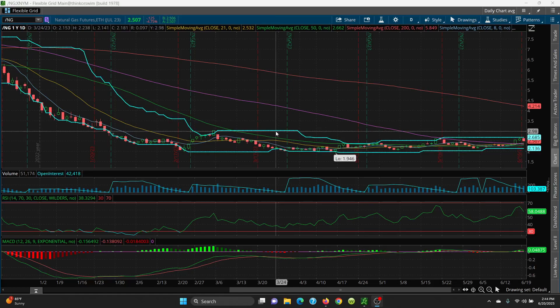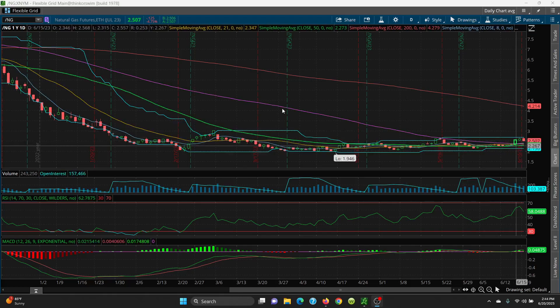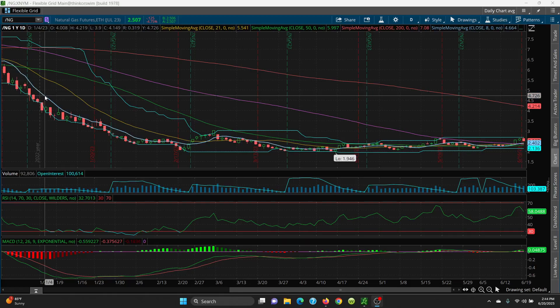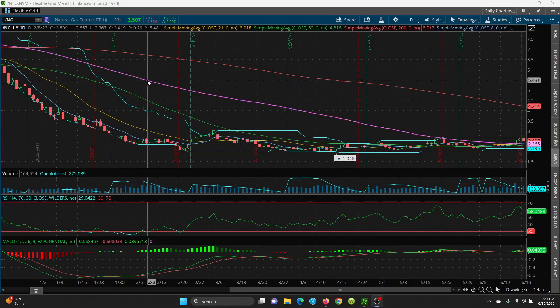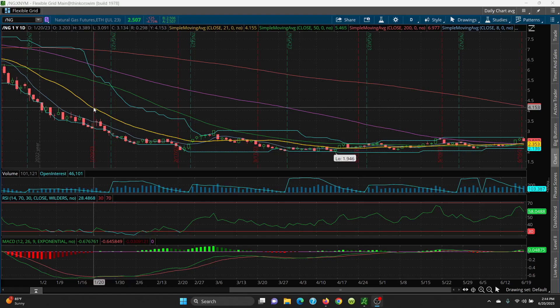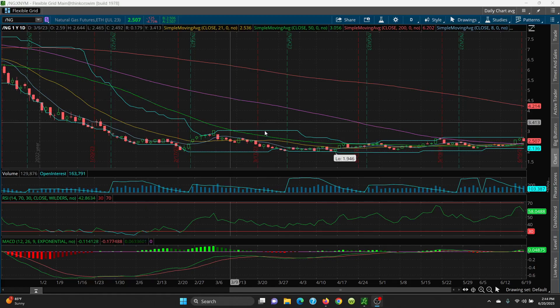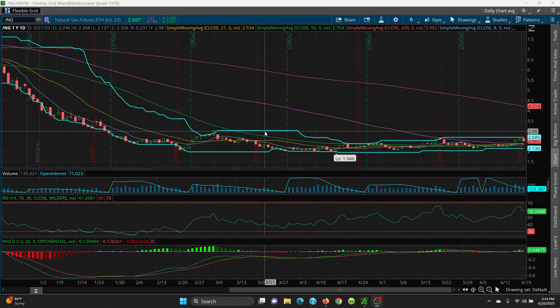If it doesn't close above the price channel at 2.685, you're basically range-bound. On the downside, your support levels are 2.40, 2.36, 2.35, and then the 50 SMA at 2.29. The big key resistance area is at 2.68 — you need to close above that, otherwise it's sideways to down. Thanks for watching, and I'll see you tomorrow morning at 8 o'clock as usual where we review crude oil and natural gas.